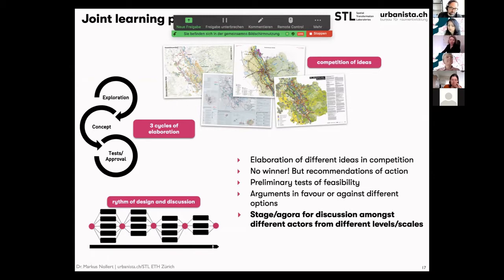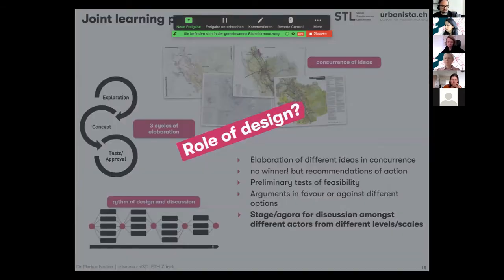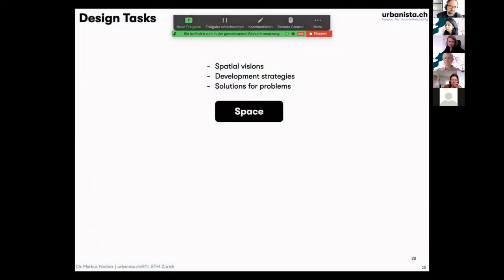It's not about having a winning design, but a recommendation of actions and testing the feasibility of certain ideas. Most importantly — and this also belongs to your work — is to have a stage and an agora for discussion, a basis for discussion amongst different actors. So the question is: in this process, what is the role of design, and what about spatial design?